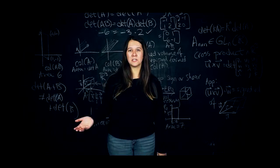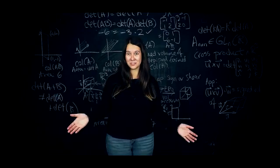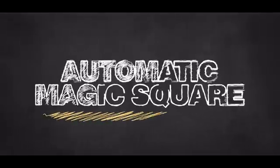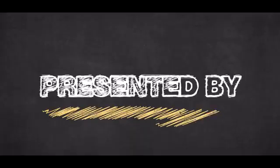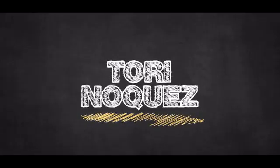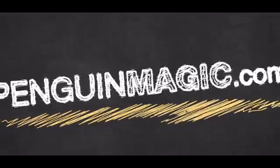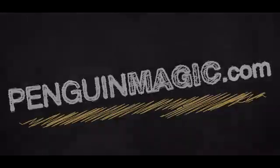The reactions speak for themselves. There are so many magical moments in this presentation. You can do this anytime, anywhere. This is the Automatic Magic Square. We'll see you next time. Bye!